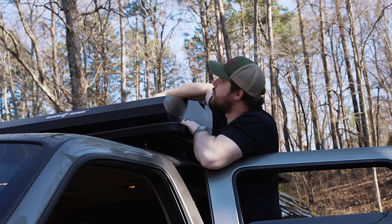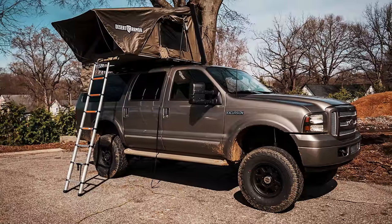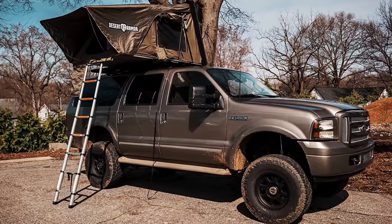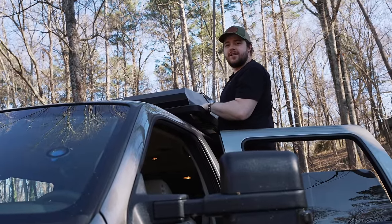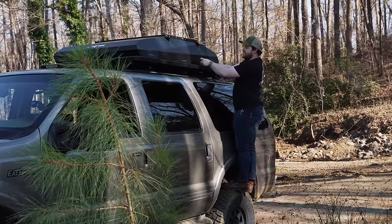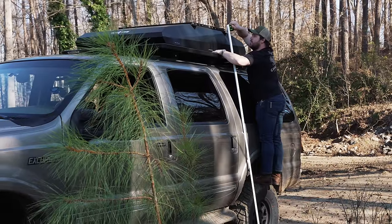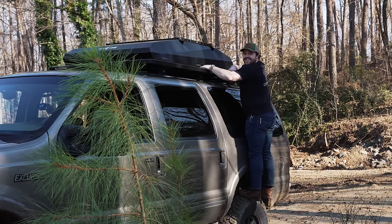This Desert Armor tent is a clamshell style — it opens up this way and folds out, goes up in like a minute. It's wonderful. But the trick is that this thing is really up here. This right here is 91 inches to the top of the rack. Let's try to measure the actual total height. We're at about 102, maybe 103 inches — that's tall. This is basically eight and a half feet tall.